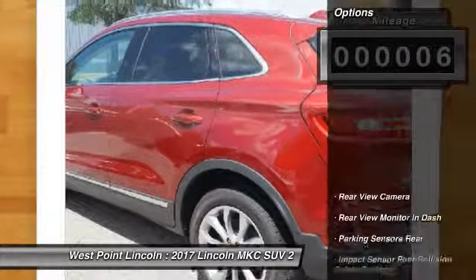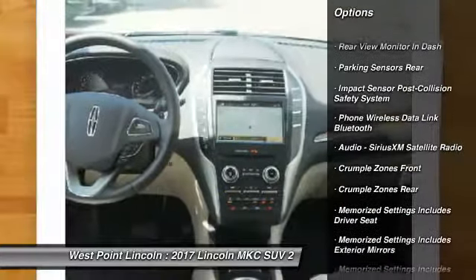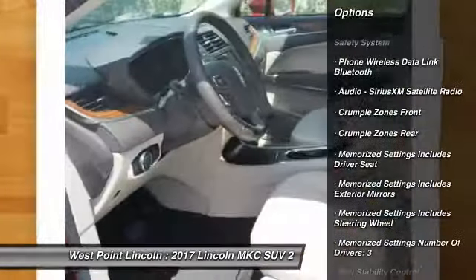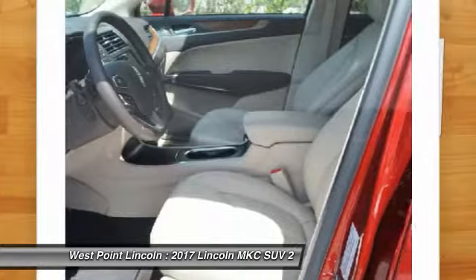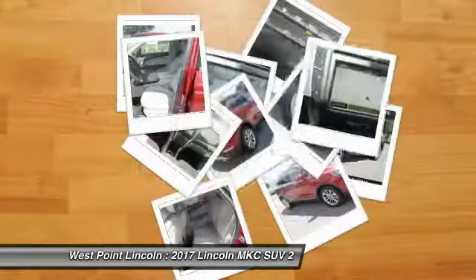Here are some of this vehicle's great options: remote engine start, traction control, stability control, keyless entry, cruise control, universal garage door opener, trip computer, power door locks, and compass.